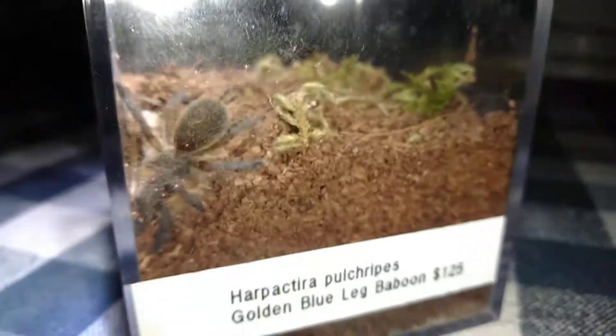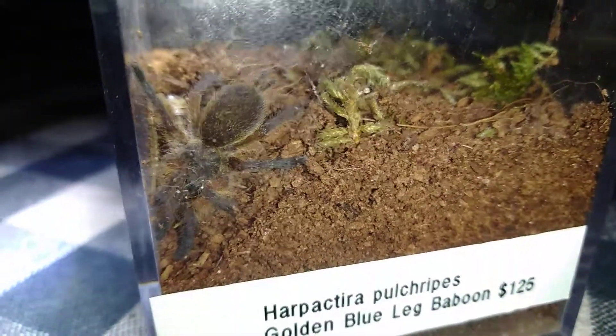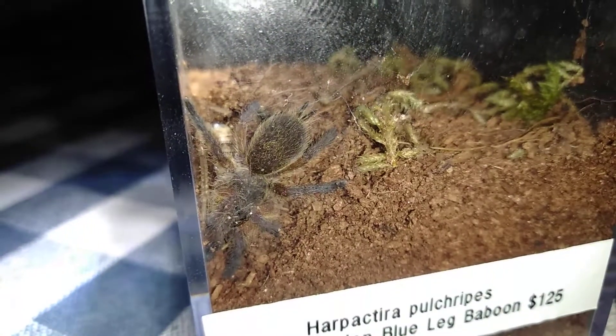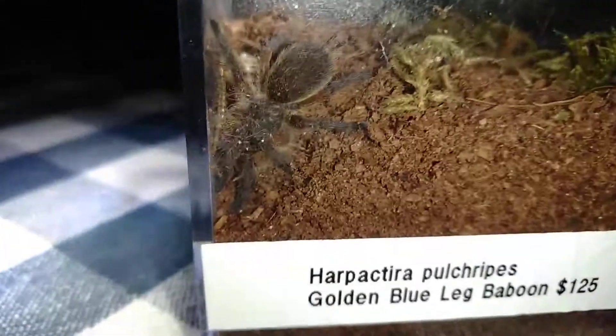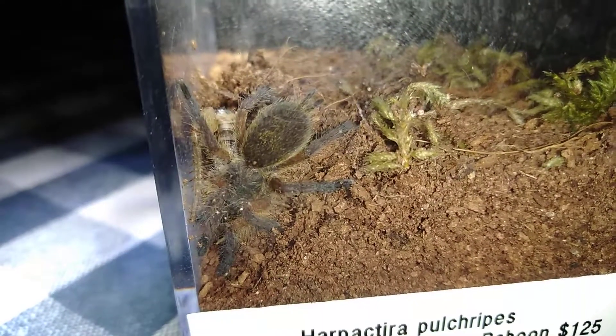I just wanted to get you guys a view of it feeding and let you know that it's all settled into its new home. We're ready to grow together and watch this thing really blossom — I'm really excited to see how it turns out. Such a beautiful spider, even as a sling. Its colors are so dull in the light and the camera angle just doesn't do it any justice.